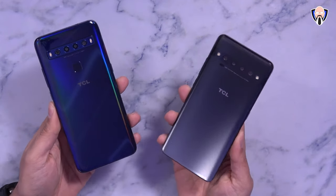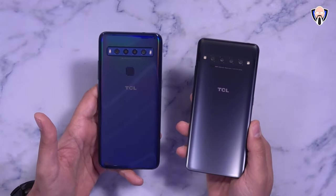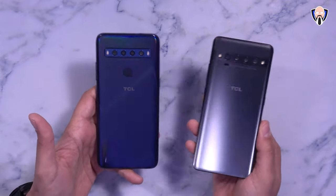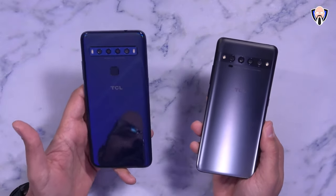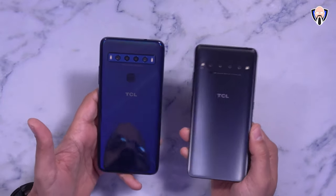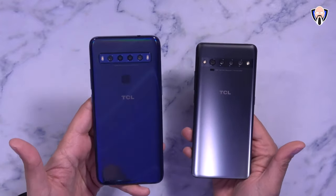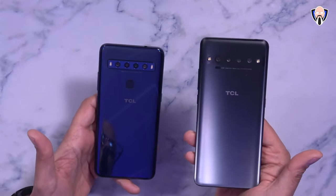Like and subscribe and make sure you hit that bell icon so you're always notified whenever we have new videos on the channel. Both of these devices are available today — I'll give you guys a link in the description below for the 10L as well as the 10 Pro. Again, running about $450 and $250 here on Amazon unlocked, so they'll work with any GSM carrier in the US. They both support micro SD card expansion slots, although they offer a slightly different experience — the 10L being more budget-friendly and the 10 Pro more of a mid-range device.